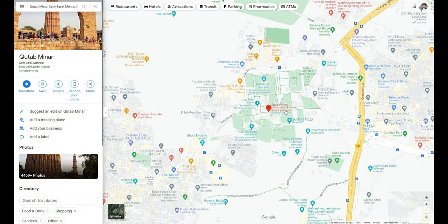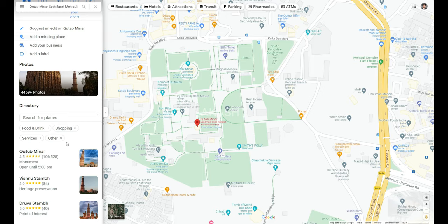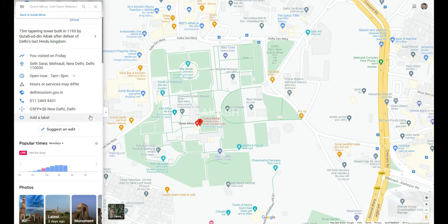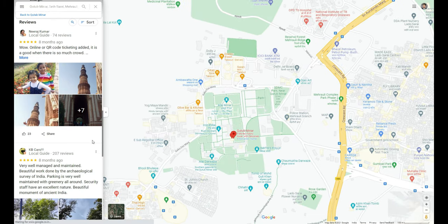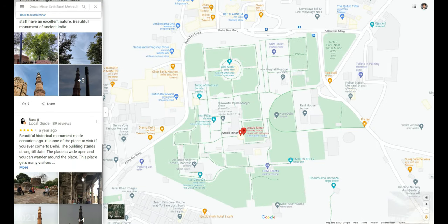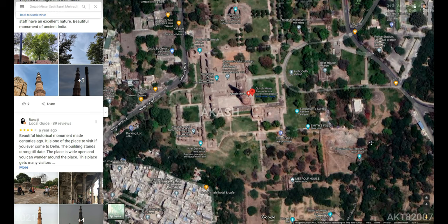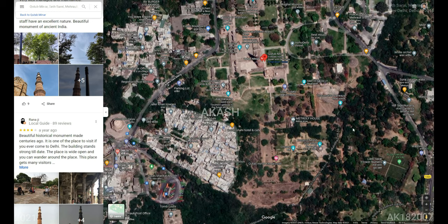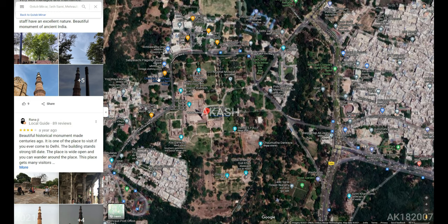Hi guys, this is Rakash and today I will show you how to reach Qutub Minar. Qutub Minar is located in South Delhi and as you can see on the map, you can find it on Google Maps. It is in Seth Sarai, Mehrauli, 110030, and the location is nearby two metro stations — Qutub Minar metro station and Saket metro station.